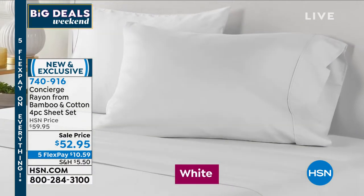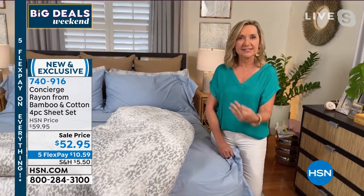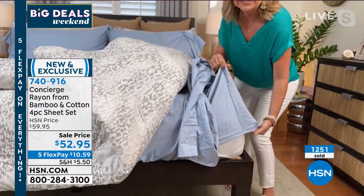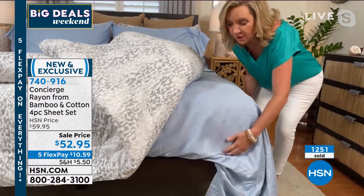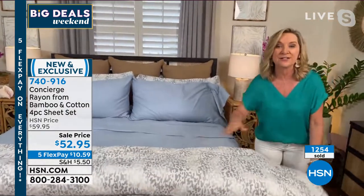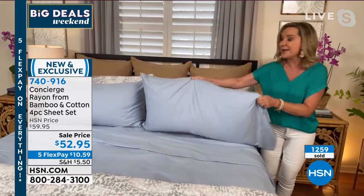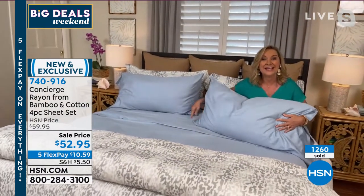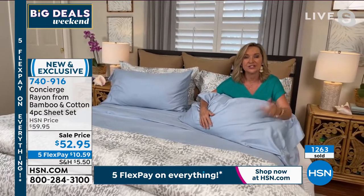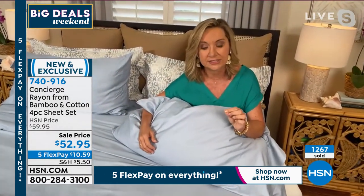The colors have a luster — these sheets have a sateen finish, meaning more of those high-end fabrications are on top of the surface next to your skin. They are oversized, fitting mattresses up to 18 inches deep with elastic all the way around. They come in all sizes including twin XL — which is on college dorm beds and also needed for split kings. California king is also available — typically twice the price elsewhere — but here it's all the same price.